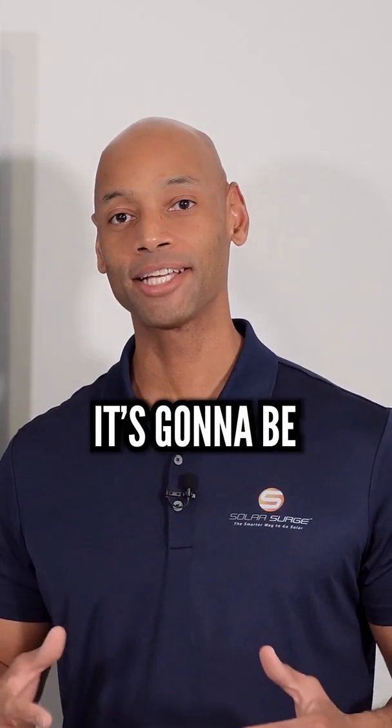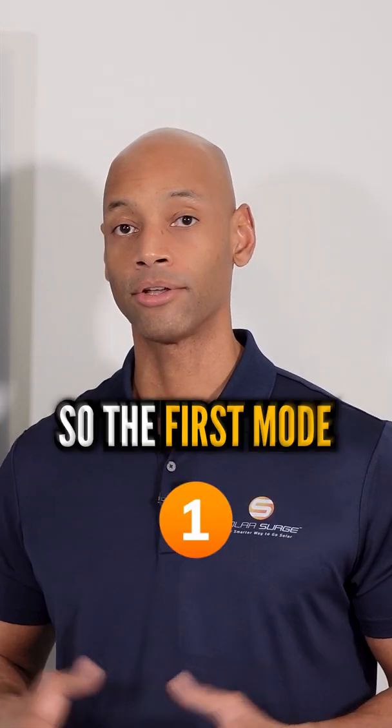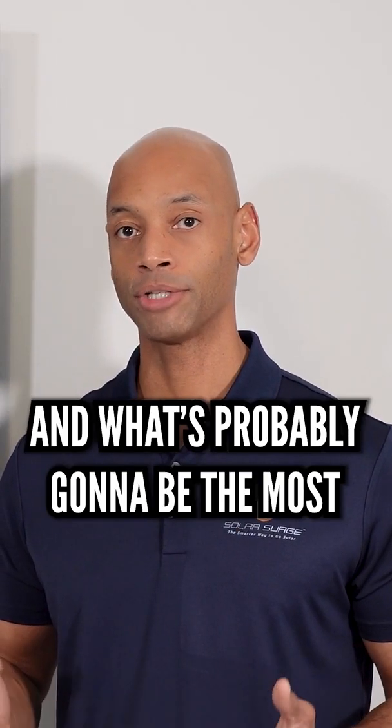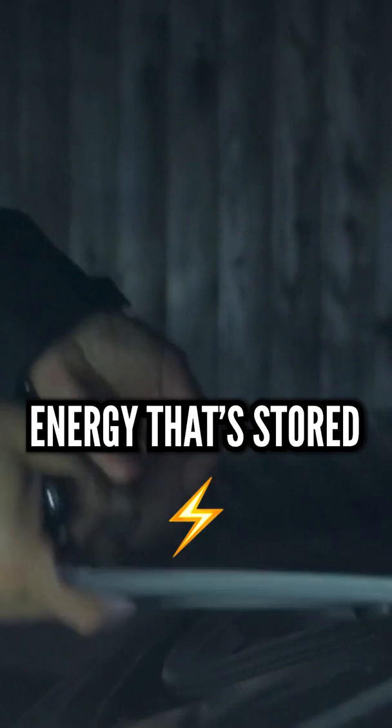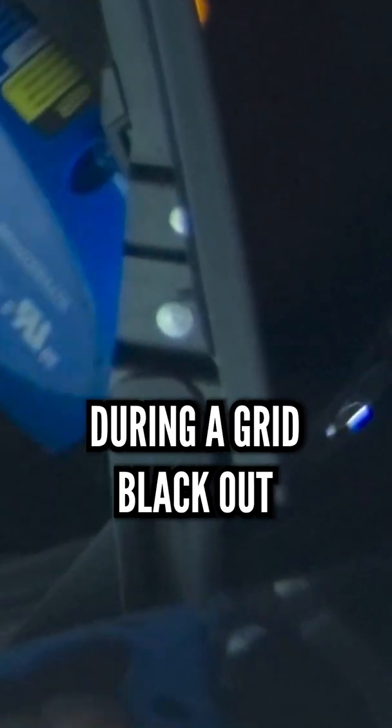Enphase just announced that it's going to be releasing its very own bi-directional EV charger. The first mode, and what's probably going to be the most popular, is the vehicle-to-home battery backup mode. This is being able to use energy stored in your electric vehicle battery to provide secure power into your home during a grid blackout.